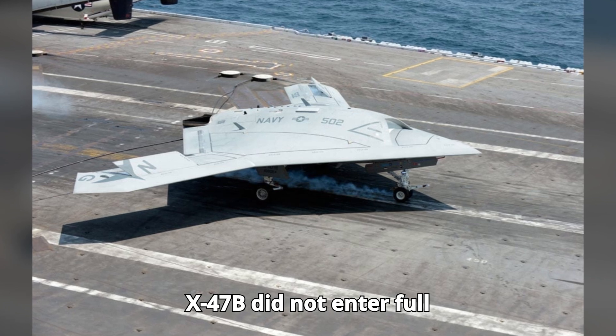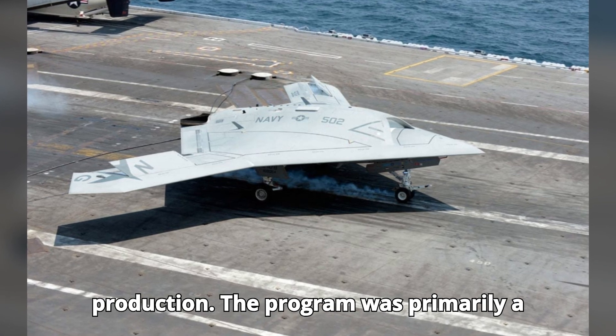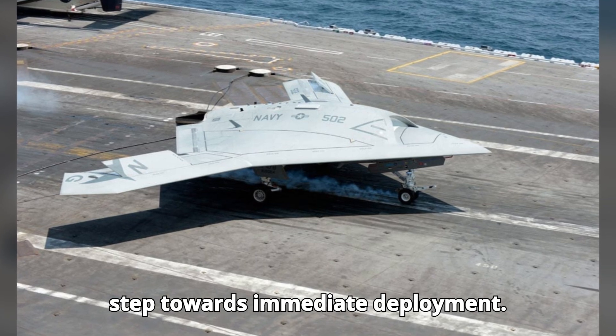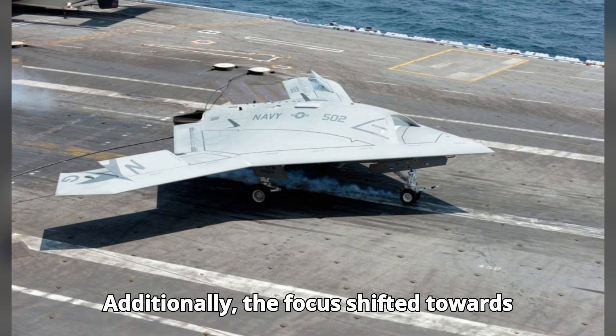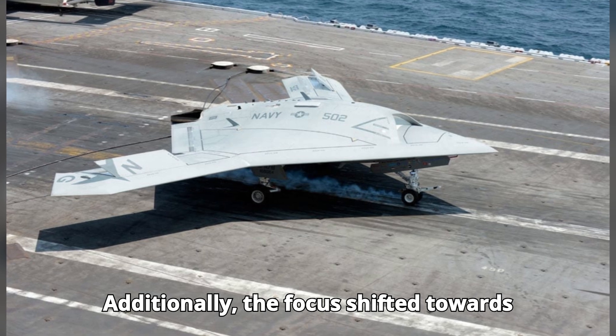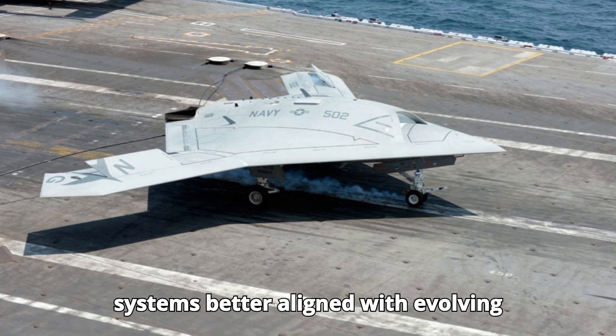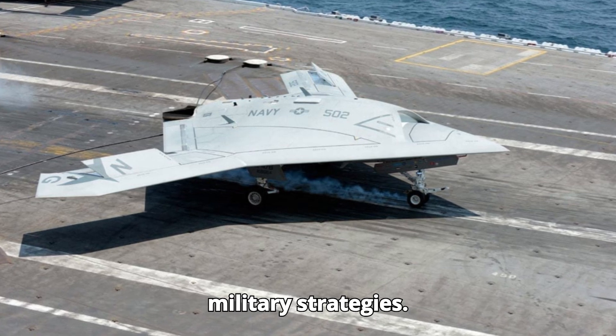Despite its successful tests and groundbreaking capabilities, the X-47B did not enter full production. The program was primarily a demonstration of technology rather than a step towards immediate deployment. The focus shifted towards integrating unmanned capabilities into existing platforms and developing new systems better aligned with evolving military strategies.